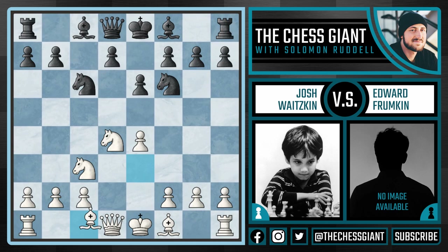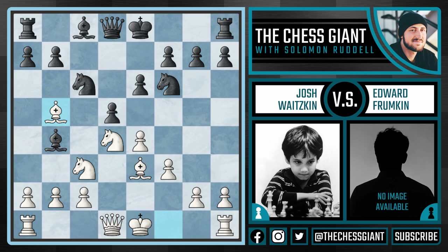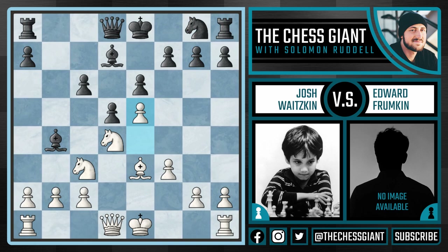And the aggressive move Bb4 — this puts pressure on the pawn on E4, so Waitzkin was forced to play f3, which is a natural move anyway. And here, d5. Josh creates a threat of his own with Bb5, putting pressure on the knight on C6. Frumpkin was forced to play Bd7. Here we see Bxc6 and Bxc6. Josh plays e5, and after Ng8, white is actually creating a space advantage.